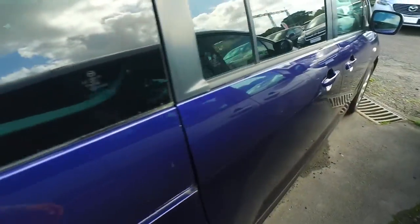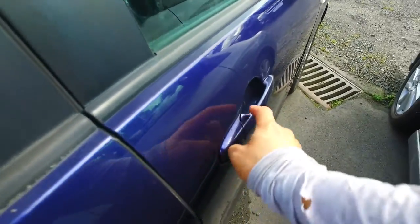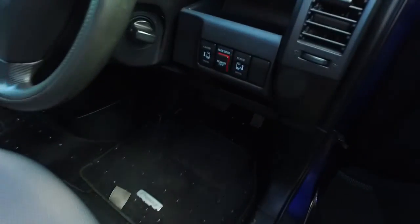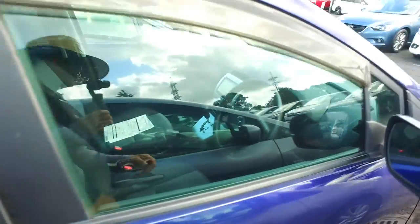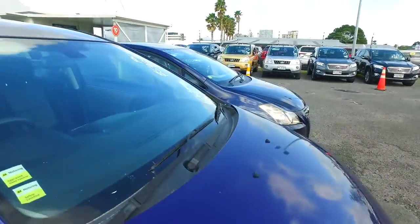Coming up the driver's side here for you. You've got keeler century on both sides. There's your power door button there. Automatic headlights, height-adjustment driver's seat as well. Any other questions, give us a call, text or email and hopefully we can sort it out for you.